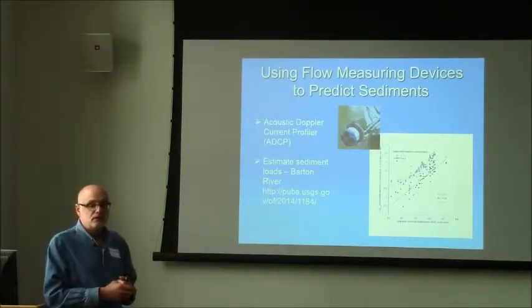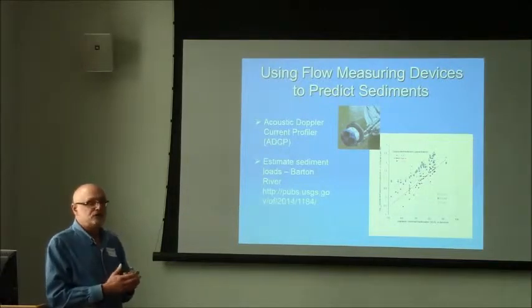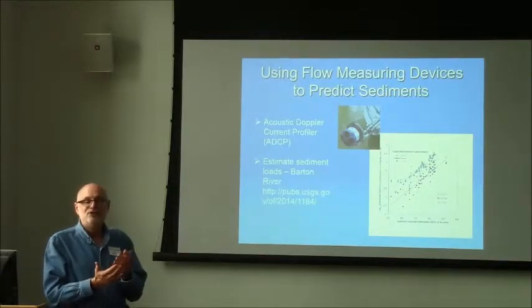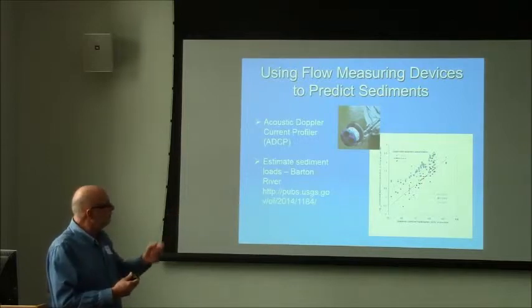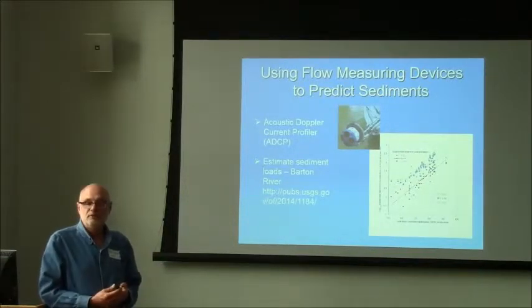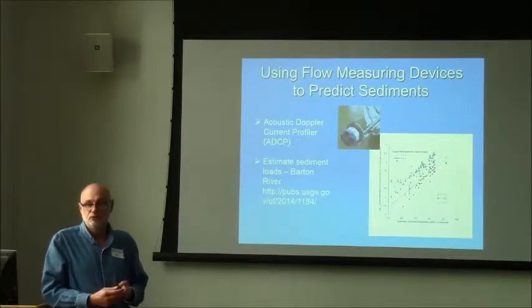Another thing we've been doing to measure water quality: USGS has developed the use of an acoustic Doppler current profiler, ADCP, to measure stream flow. The ADCP also gives you backscatter, which you can use especially with sediment — from that measurement you can get estimates of sediment concentration. This is work we've done with DEC and Neil's group to estimate backscatter from the ADCP and generate estimates of sediment concentration. So you could be measuring stream flow and sediment concentrations at the same time. We're also doing some work in the Rock River showing relations to phosphorus.